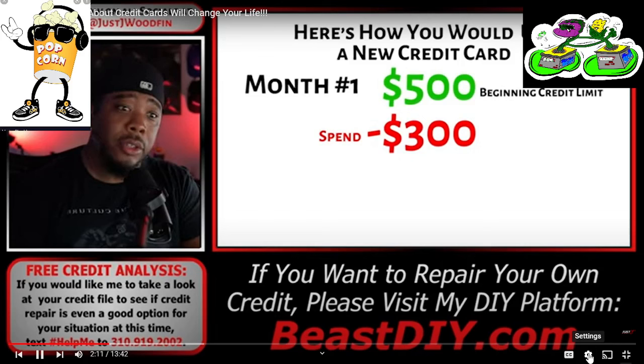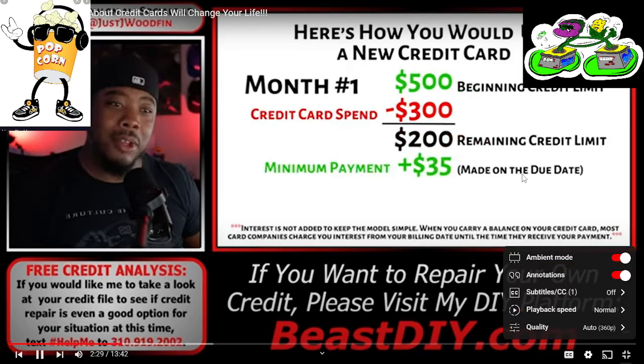So you go out and blow $300 on something you absolutely should not — probably a brand new pair of shoes. You're just going to pay it back anyway, right? So now you've spent $300 and have a remaining $200 credit limit. But instead of paying it off, you make the minimum payment on that balance — and you paid it on the due date, not the statement date. You're accruing interest on the balance you're carrying. That minimum $35 payment brings your credit limit back up to $235.